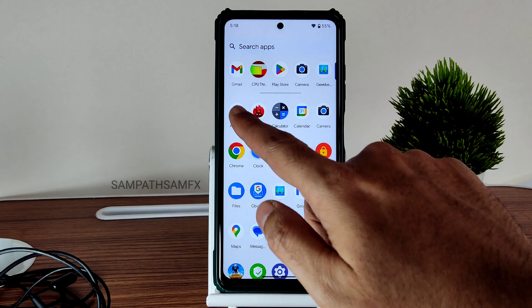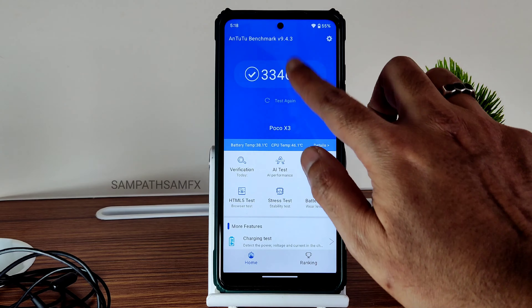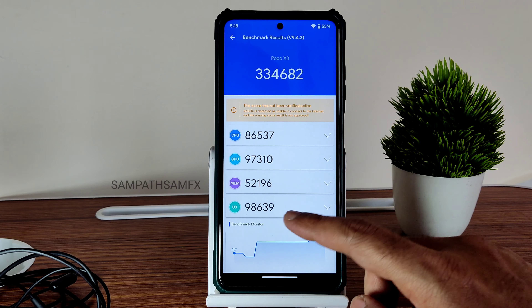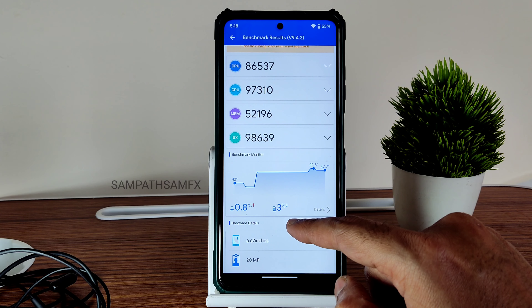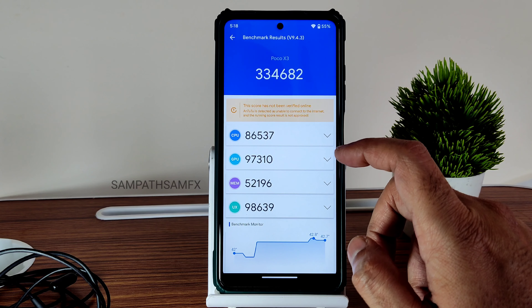Starting with benchmarks — this is the Antutu benchmark. You can also judge app opening times compared to previous ROMs. The score is 334,682. Temperature rise was 0.8 degrees, and 3% of battery was dropped during this Antutu benchmark testing on this Tequila OS.